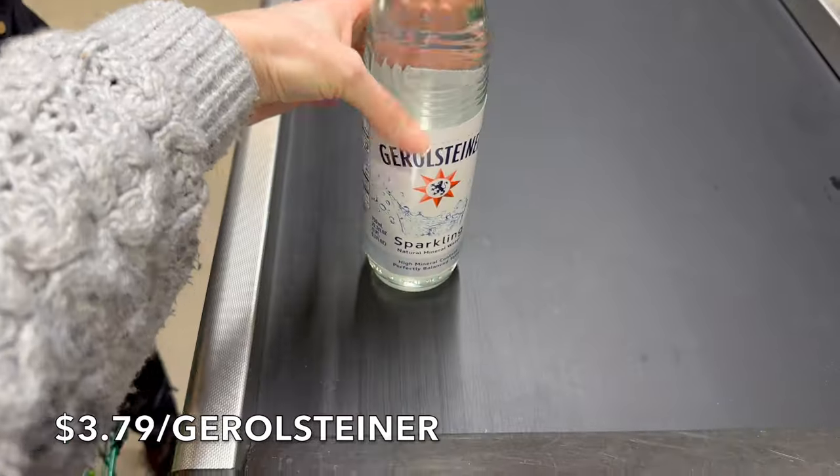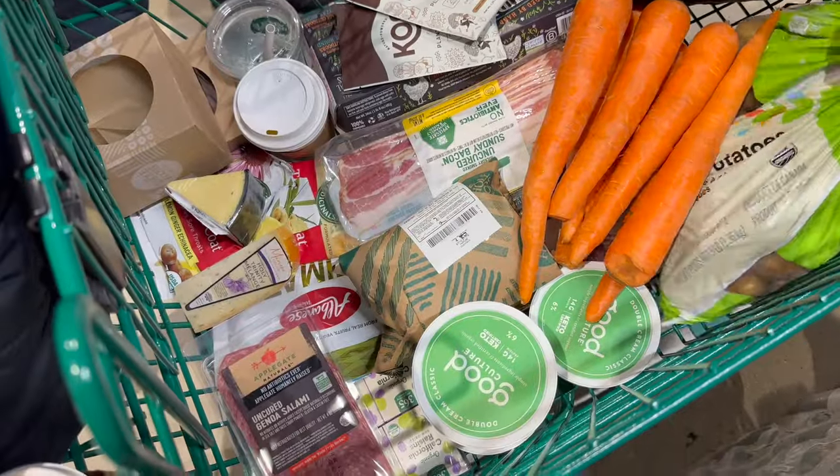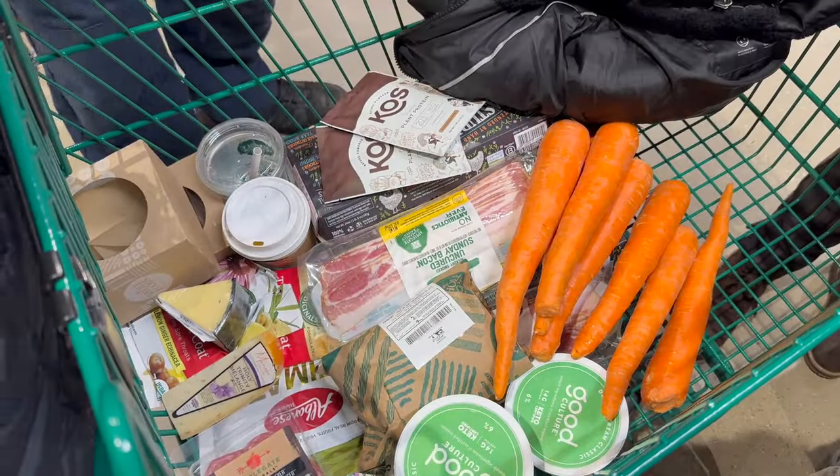We're also going to grab some water. Loving this water so much. That's a wrap — that's everything we needed from Whole Foods. On to the next step.